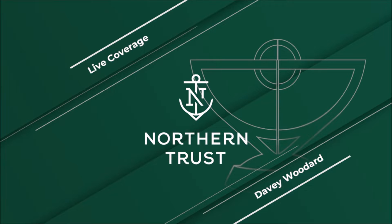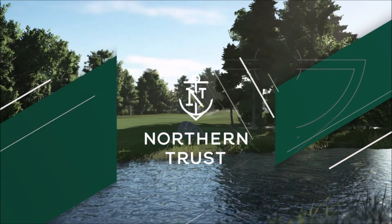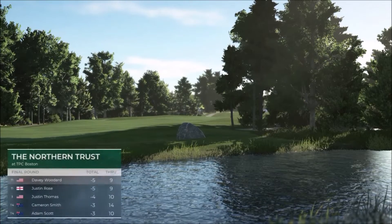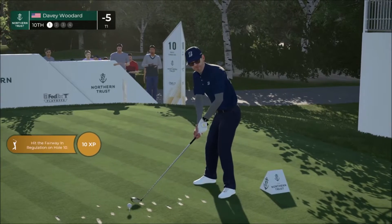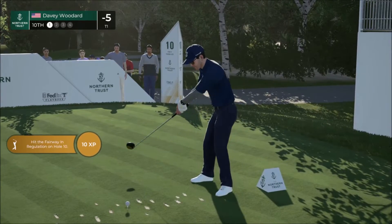After that hole, this is how the leaderboard looks right now. Tied at the top, Rich, with the back nine here left today. Every player wants to be in this position — let's see how they perform over this final nine and if they can get the job done.